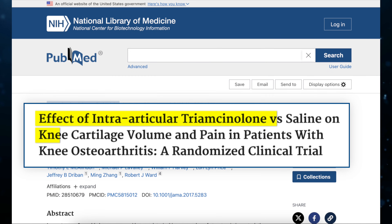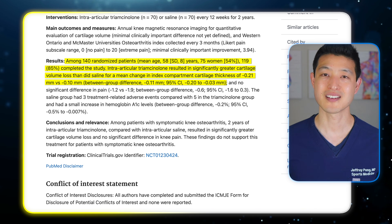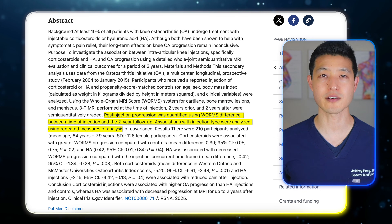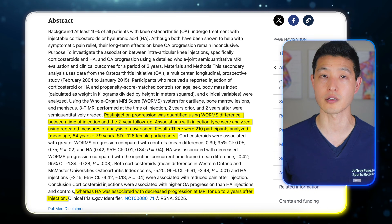Recent studies have raised serious concerns about what cortisone might be doing beneath the surface. A 2017 randomized controlled trial published in JAMA compared intraarticular triamcinolone — a type of steroid — to saline placebo in patients with knee osteoarthritis. The results were surprising: patients receiving steroids had significantly more cartilage loss than those receiving placebo, despite no significant difference in pain outcomes. A 2025 paper followed patients for two years and found that repeated cortisone injections were associated with faster cartilage degeneration on MRI — while the pain went down, the joint continued to deteriorate, potentially at a faster rate.